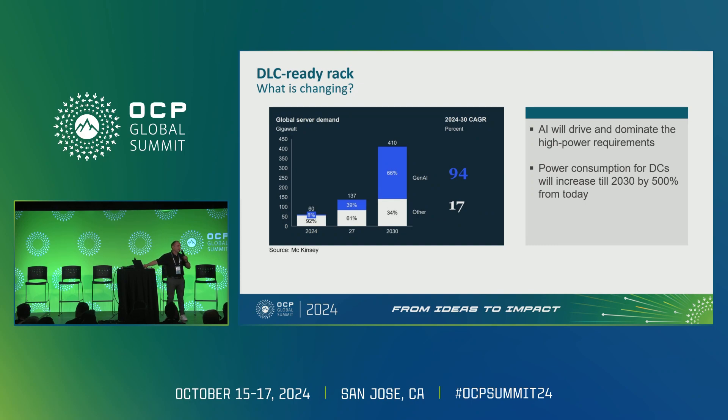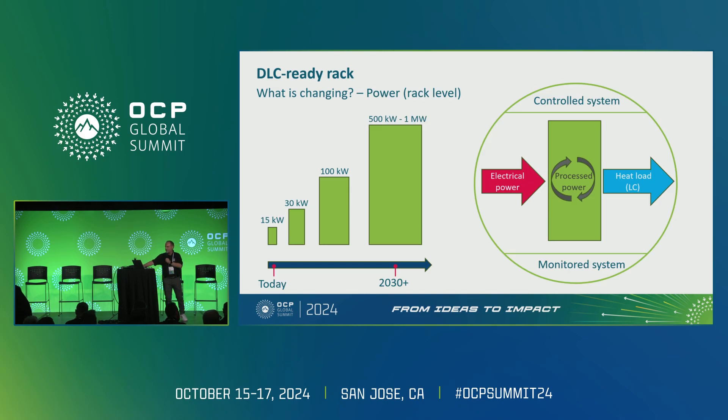Getting back to the rack level — what does that mean? Right now we probably deploy a rack with 15 kilowatts. What's coming next: going to maybe 30 in a year's time, then to 100, and we've even had conversations with customers targeting 500 kilowatts or 1 megawatt per rack in the future. The trend is clear: we're bringing electrical power into the system, processing it, and we have to get it out — that's the issue to be solved.